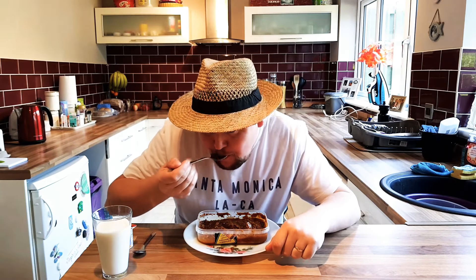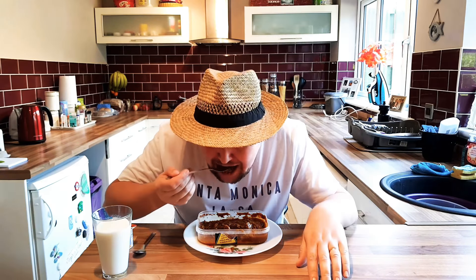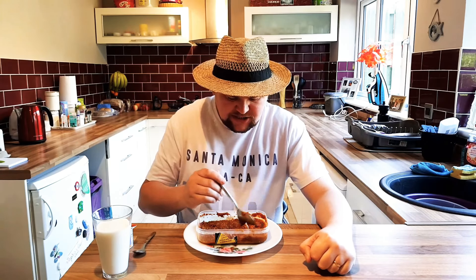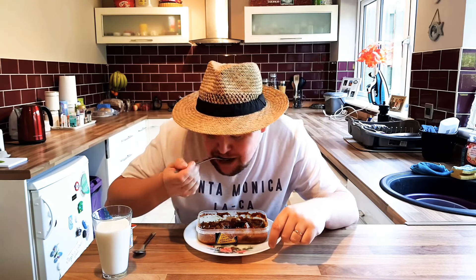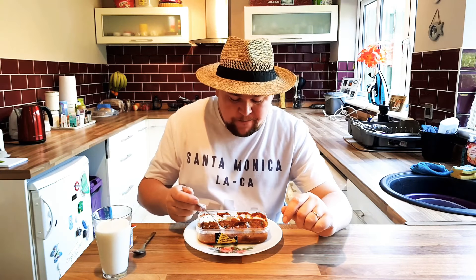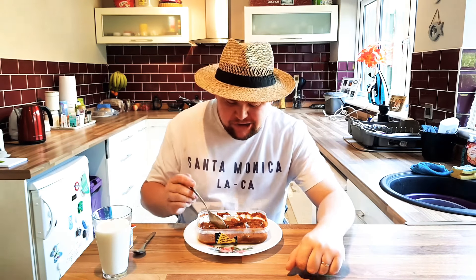Whoa! It's burning already. It does taste like a vindaloo — it's got the same characteristics, but it's a bit hotter, a little bit like a phaal. I quite like it, but it is hot.